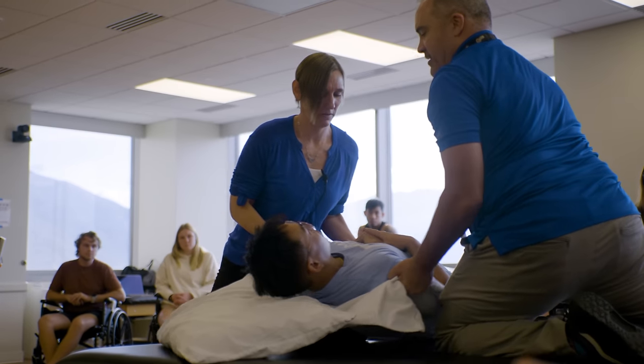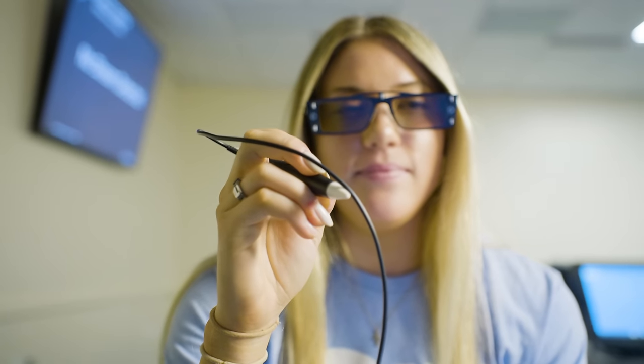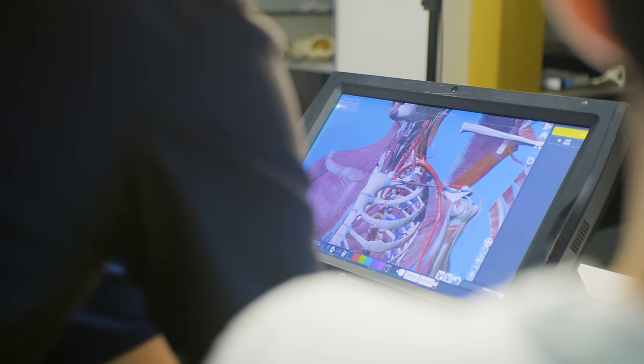Don't wait. Apply now. Visit our website at rm.edu to explore application and program details. Together, let's make Rocky Mountain University the launch pad for your dreams and projects to improve the human condition.